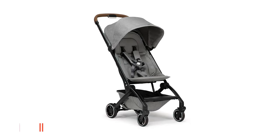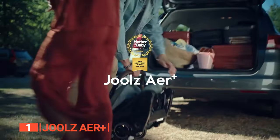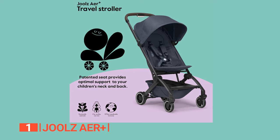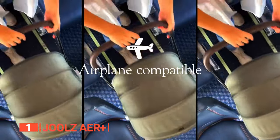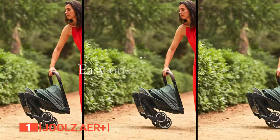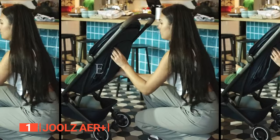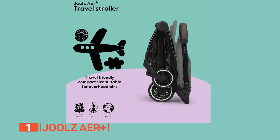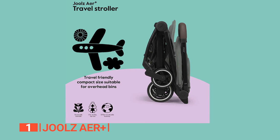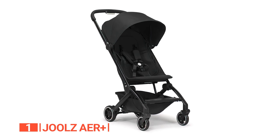Finally, the best baby stroller is the Jules AER Plus. Introducing the Jules AER Plus — the stroller that effortlessly combines innovation, convenience, and style to make parenting a walk in the park. Designed for every situation and every day, the AER Plus is more than just a stroller — it's a game-changer for modern parents. This stroller stands out as one of the most lightweight, compact, and full-featured strollers on the market. It folds with just one hand and grows with your child, accommodating them from 6 months to 4 years old.